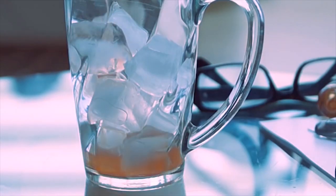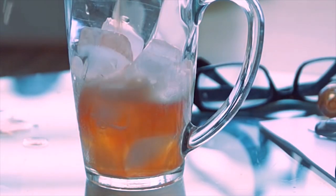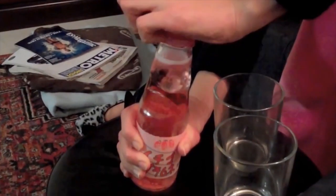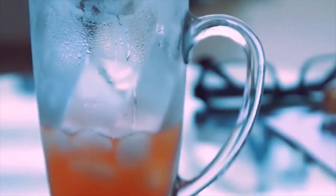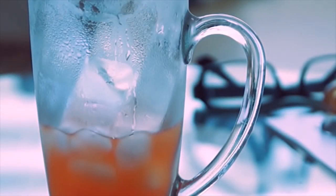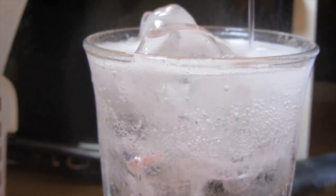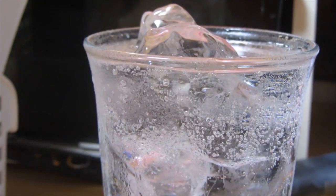Carbonated water is water where carbon dioxide gas under pressure has been dissolved. It is also commonly known as soda water, sparkling water, or fizzy water. Some of these contain additives, such as sodium. Carbonated water is made through the process called carbonation, which causes the water to become effervescent — referring to the bubbles or fizz in the liquid.